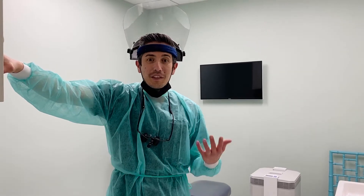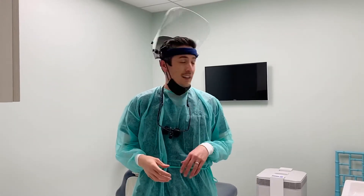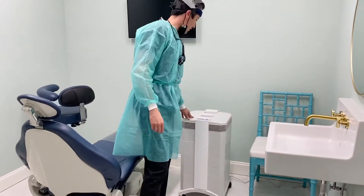Hey everyone, just wanted to give you guys a quick update on some of the things that we've done inside the office so that we can continue to provide emergency care. So one big thing that we got was this right here. This is our medical grade air filter.